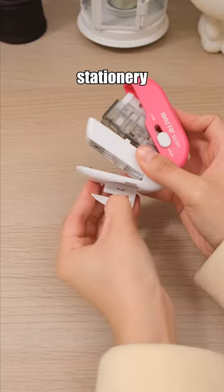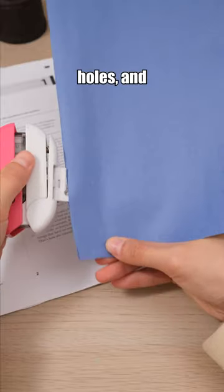I think everyone will like this stationery with three functions: binding, punching holes, and opening envelopes.